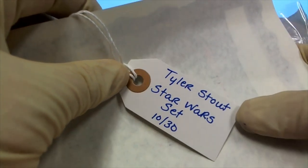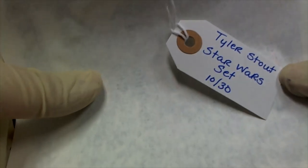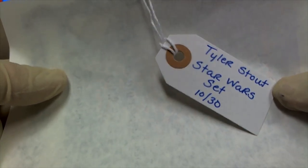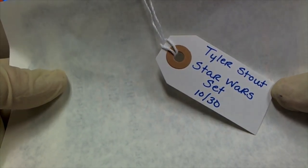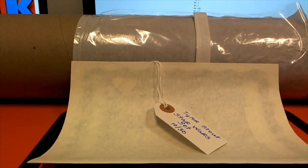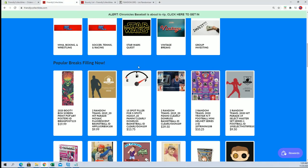There's a Tyler Stout ticket for the Star Wars set. Nice. Brian H., you'll have a chance at the top prize, man. The Stout Star Wars set goes for about 3K. Let me show you here real quick - I'll update the list.